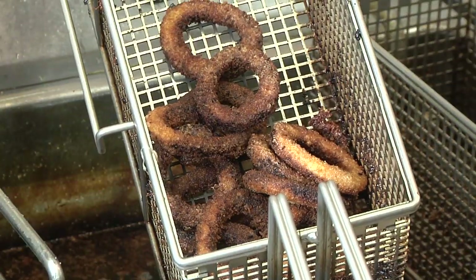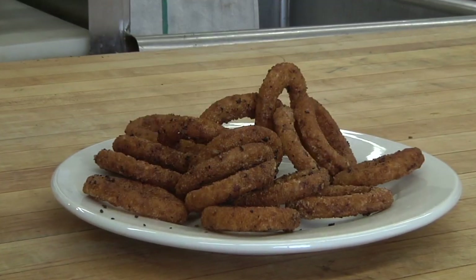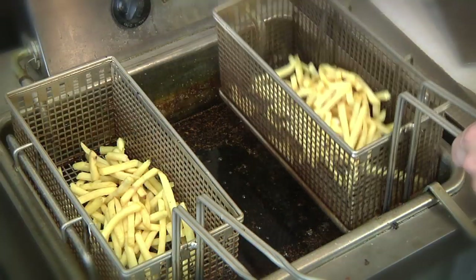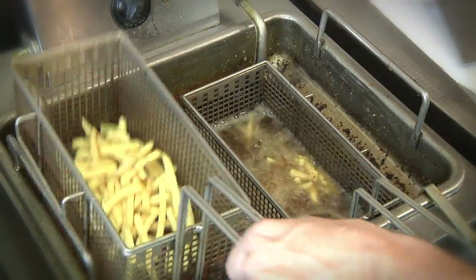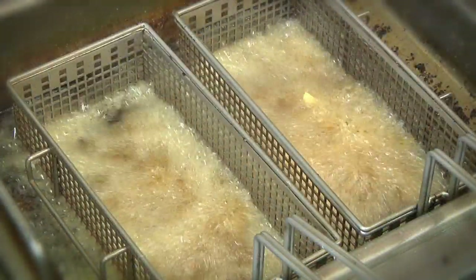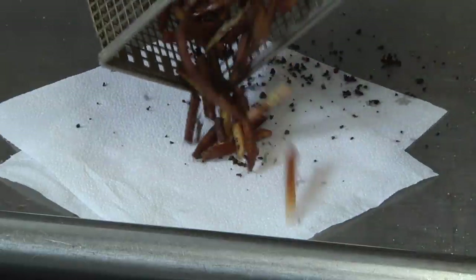Oil foams and smokes, resulting in undesirable effects that change food's flavor, color, and texture, as well as making food greasy and less crispy than food fried in fresh oil. With the increase of free fatty acids, typically called FFAs, the batter and breading on food products soak up more oil, resulting in greasy fried product.